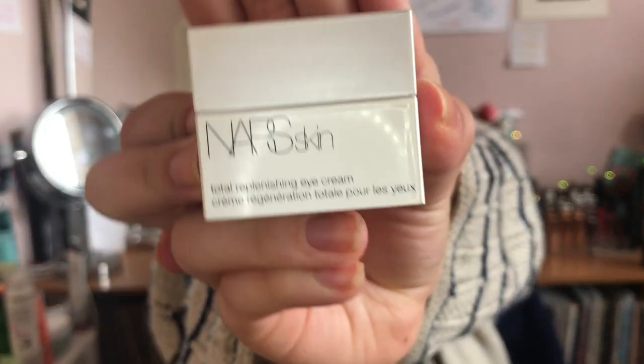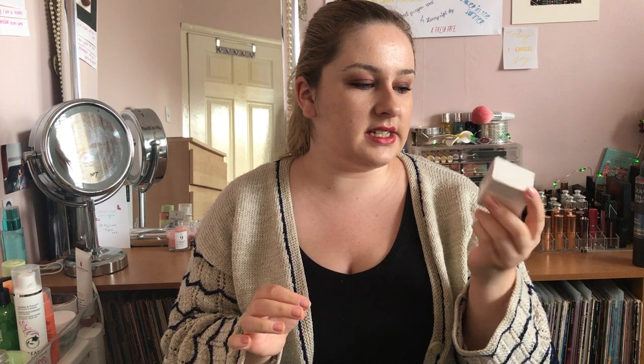The first thing I bought from NARS is the Total Replenishing Eye Cream, which looks like this. I have already used some of it — I can't leave things in the packaging and wait! I'm really funny with eye creams; I normally use the Estée Lauder Advanced Night Repair and the Clinique Pep-Start, and honestly I don't really like either of them. This one is really nice — I love the iridescent white packaging and it smells really nice without having any actual scent in it, which I like because fragrance can sometimes be irritating. It says it's for fine lines, puffiness and dark circles.